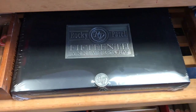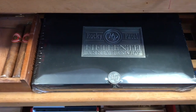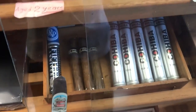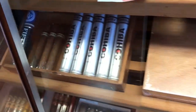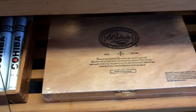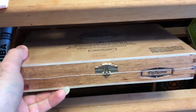Then we have Rocky Patel 15th in Tubos — this is actually cigar number 20 of 2018. It's a whole box, covered. This cigar is about two years of age now, and I have one left from the second box. Then we have a Cohiba — once in a while I like those flavors. I have a Toro size in Tubos and a Robusto size, small, three left.